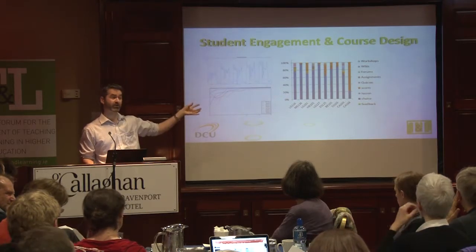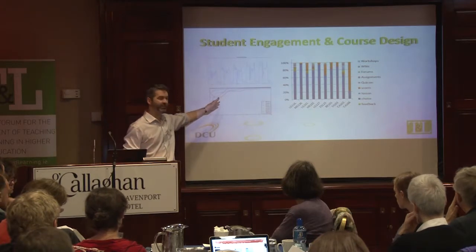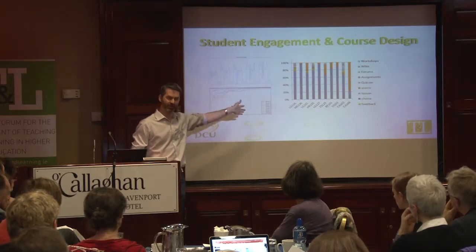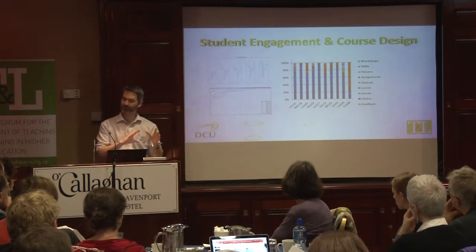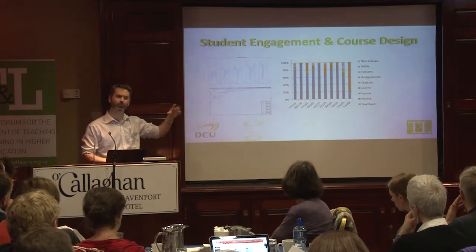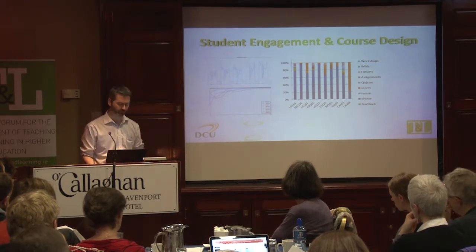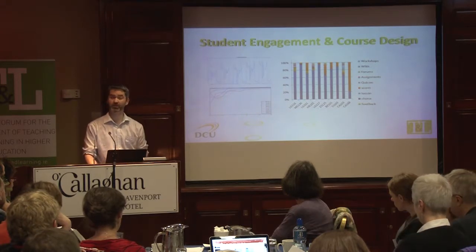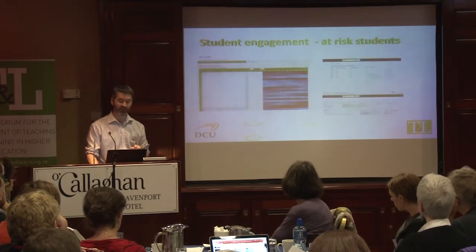The first opportunity was to look at the course design. If we could look at course X and predict after three weeks, but course Y we can't predict until after six weeks — well, what's the difference between the course designs? So we looked at the materials that were being used and the way the lecturer had structured their Moodle course.